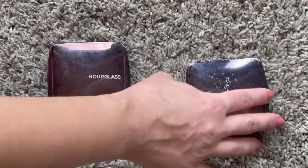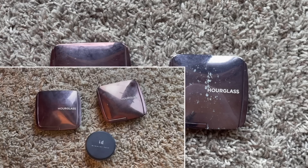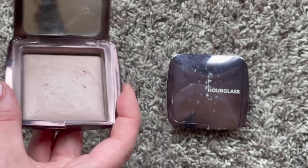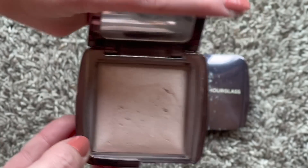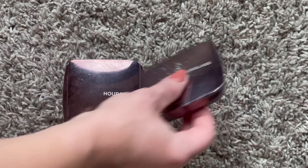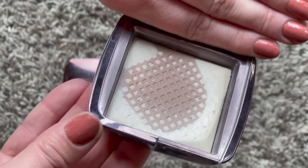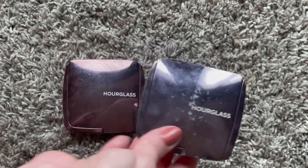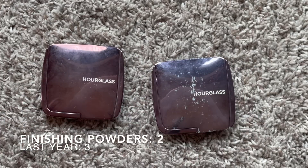These are my finishing powders. Last year I had three - I used up the Bare Minerals Mineral Veil and I still have the same two from Hourglass. This one is their Dim Light, which I'm working on hitting pan on this year - it'll be slow going. This one is the Diffused Light, my absolute favorite, and I'm hoping to have it finished this year. We went from three to two, down one, so hopefully we can continue this trend.